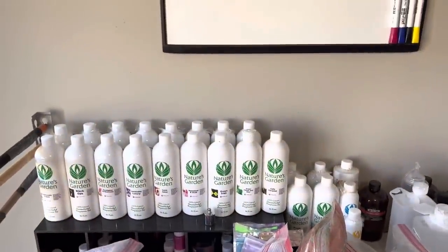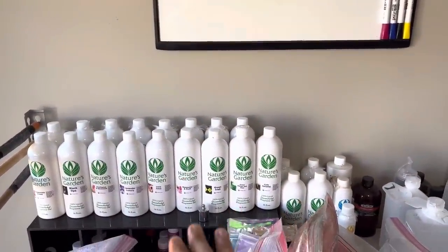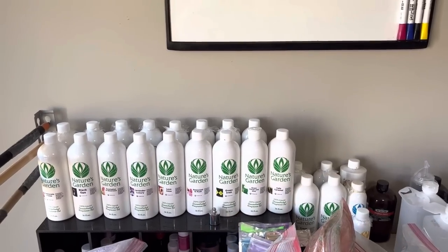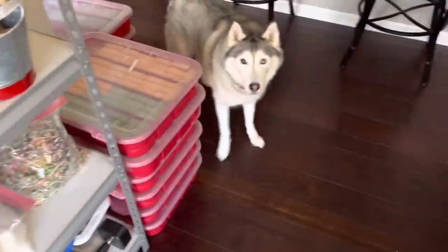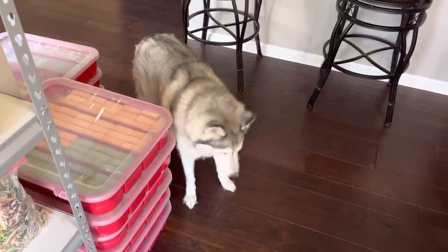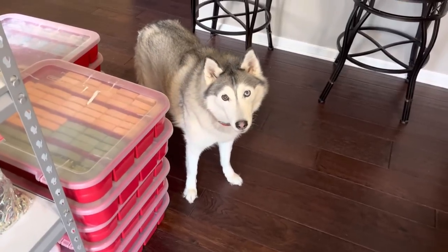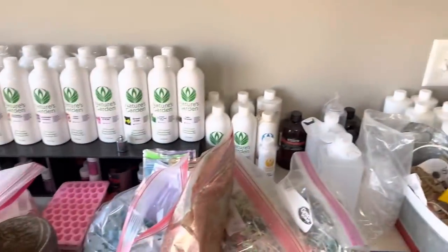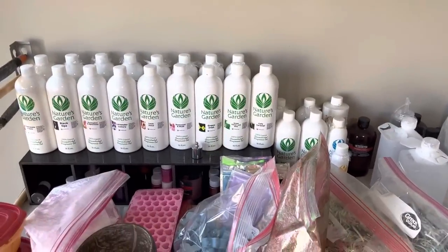Nothing exciting — this is just ready-to-grab, easy-to-use fragrance oils. I'll use these in my daily use and pull them over to the kitchen. H likes to keep them organized and keep them over here. This is the grab-and-go stuff that I use in the kitchen to make the soap.